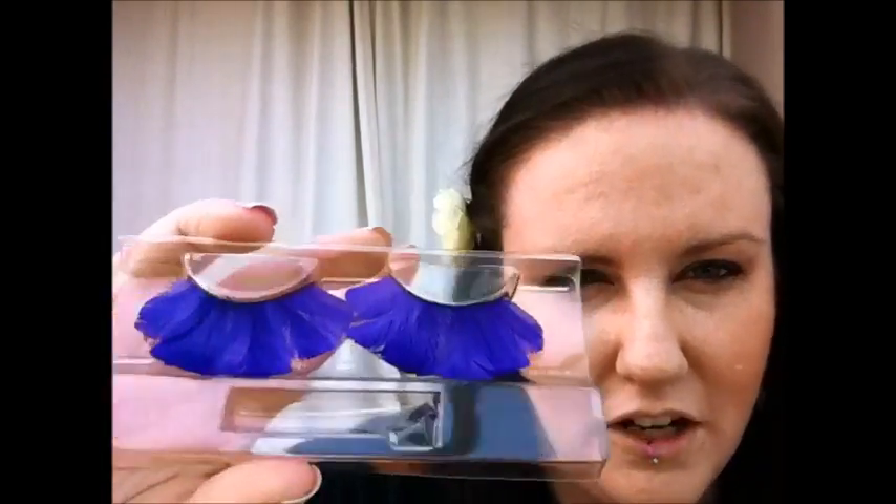I certainly would wear them on a night out if I wasn't doing anything else that was a bit crazy. The camera's really not picking up their colour — they're bright purple, looking very blue on camera. They just kind of turn your eyes into flowers; they look very flowery. Anyway, I got them — they were £5, from the same place I got my wig, which was a fancy dress shop.